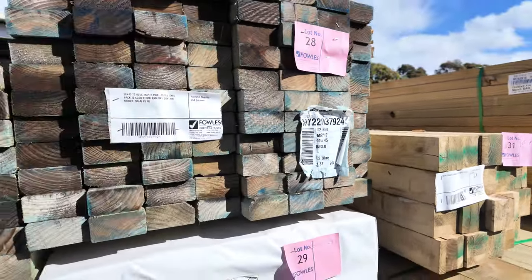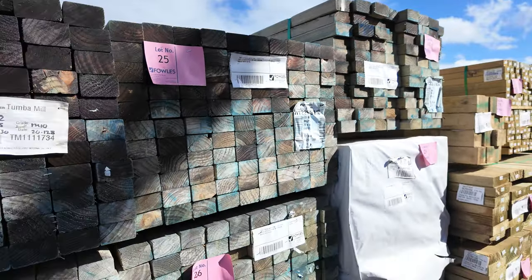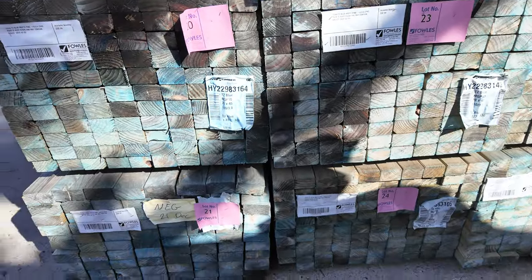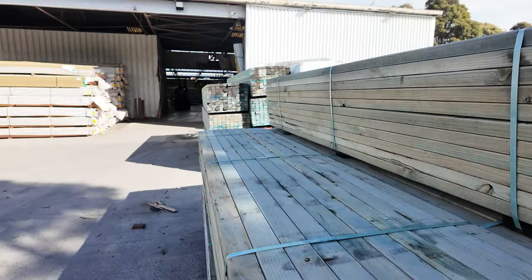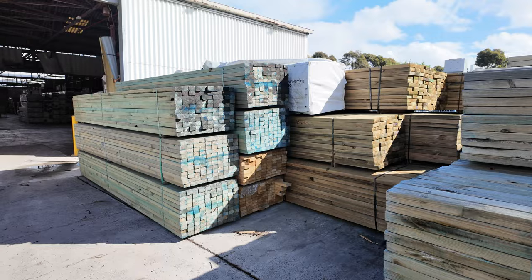In the front of all this stuff is a bit more clearance stock — 70x45 M10 T2 in the three-meter lengths. Again, sold as-is, may contain some mold — they are aged stock, so what you see is what you get.